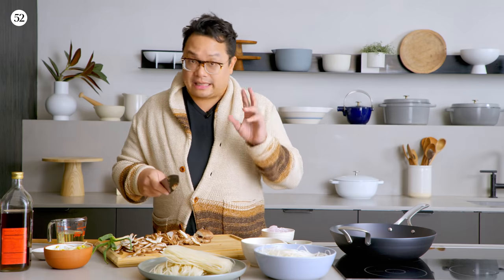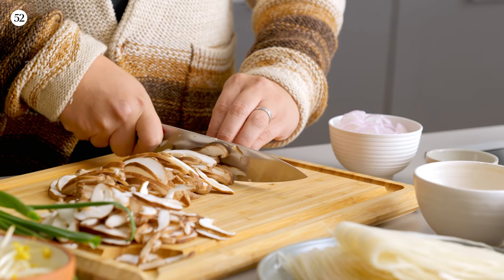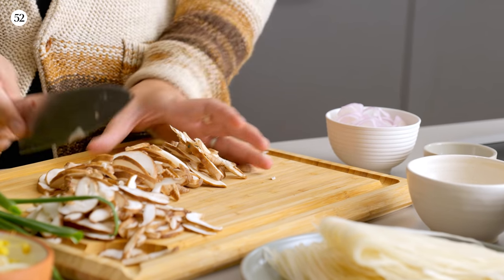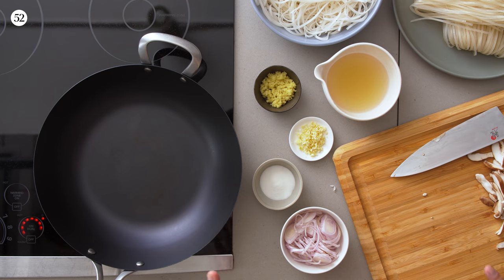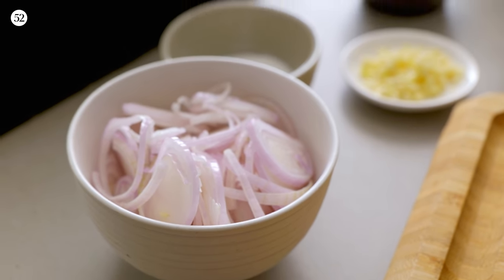If you can't find exotic mushrooms — shiitakes aren't that exotic anymore — buttons, creminis, portobellos, all those will work in this dish. So there are two really major sticking points to this dish and with any stir fry: the temperature of the pan, and having all your ingredients and your mise en place laid out and ready to go.